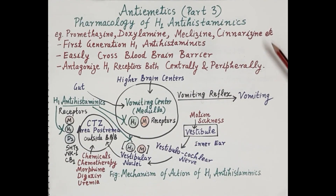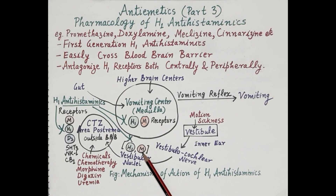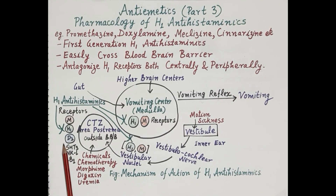Promethazine, doxylamine, meclizine, and cinnarizine are all H1 receptor antagonists and are indicated in the treatment of motion sickness. Promethazine, doxylamine, and meclizine also exhibit anticholinergic properties — they block muscarinic receptors on the vestibular nuclei, which further adds to their potential in treating motion sickness.